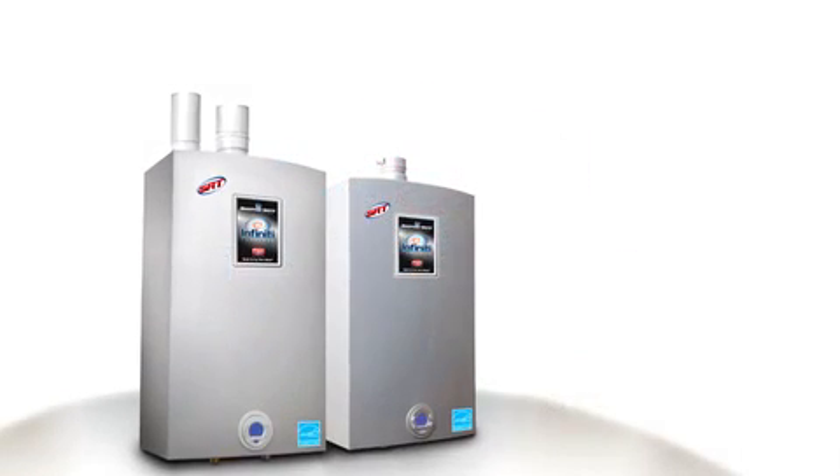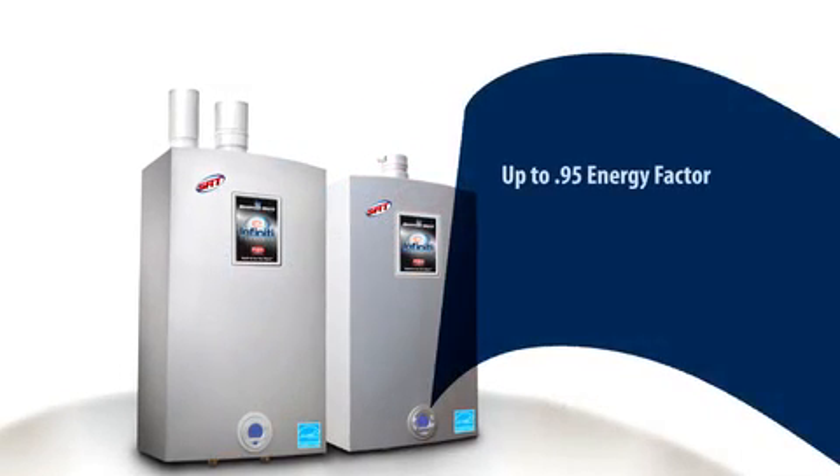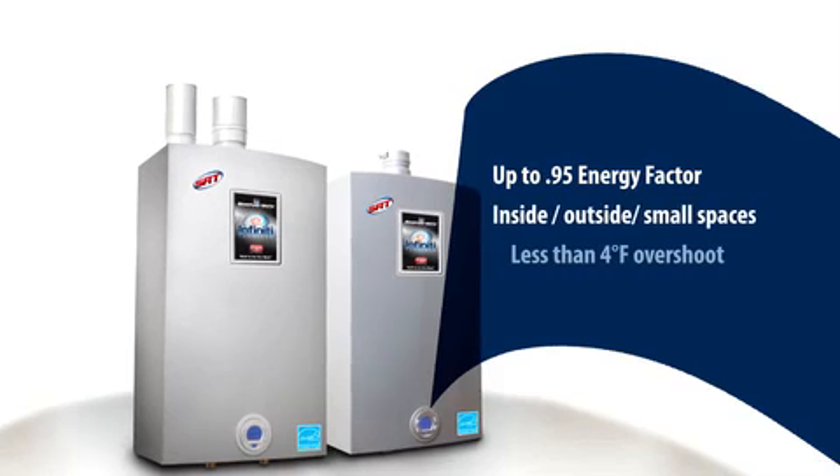This space-saving water heater really does give you more: more energy savings, more installation options, more temperature stability.